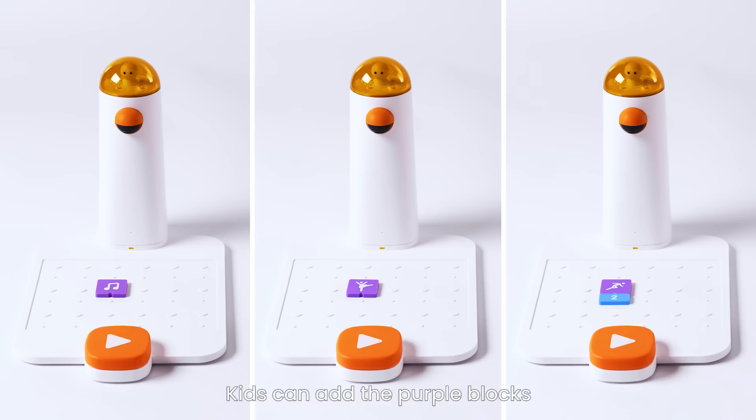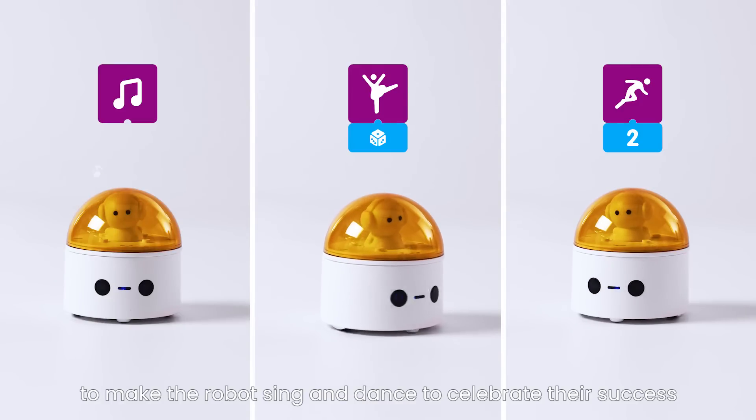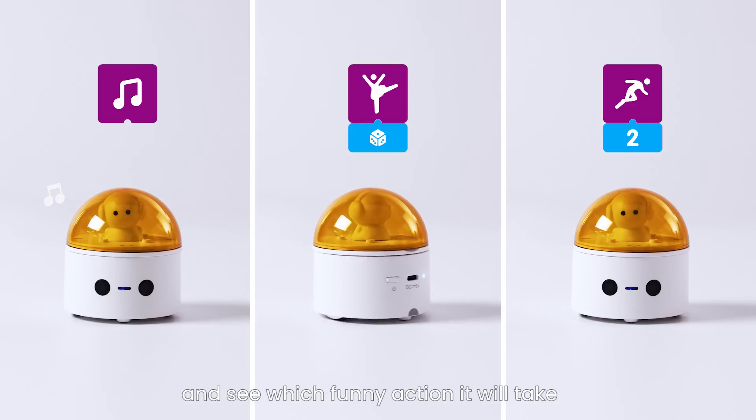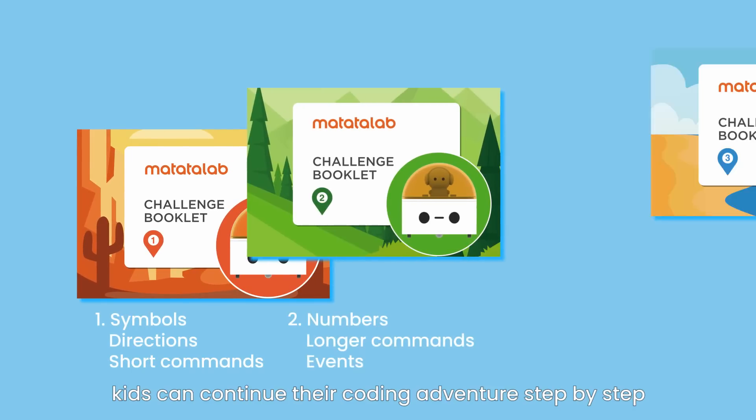Fun blocks — kids can add the purple blocks to make the robots sing and dance to celebrate their success. Try putting different numbers underneath and see which funny action it will take.